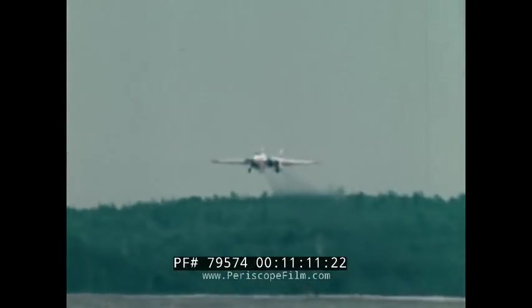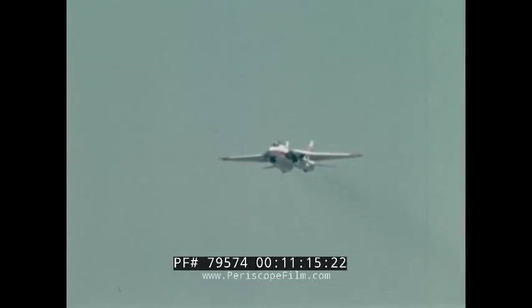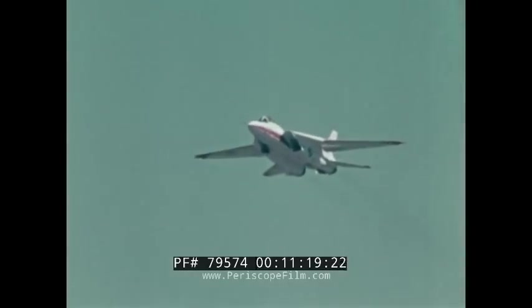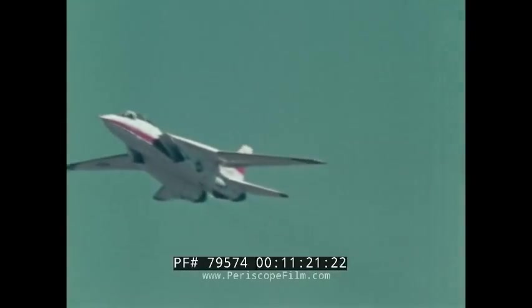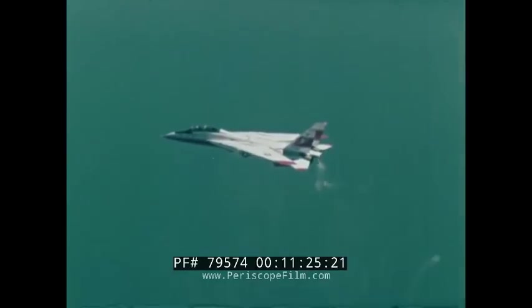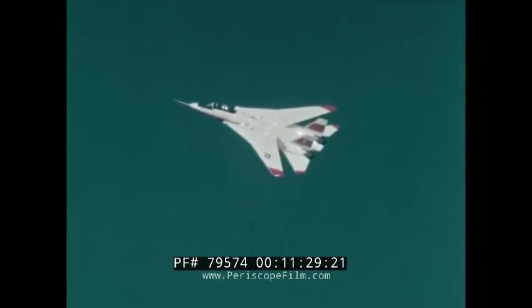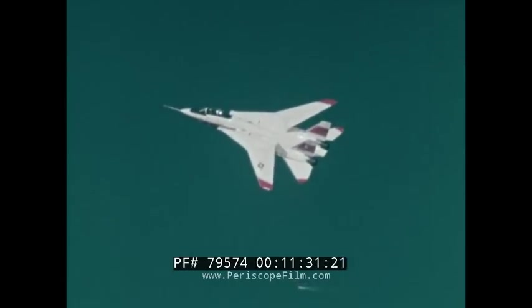This month, aircraft number 7 began its flight test program with Grumman F-14 project pilot Joe Burke in the front seat. The first in this series of flight tests evaluated airframe power plant compatibility. The aircraft achieved a maximum speed of Mach 0.9 and a maximum altitude of 35,000 feet.